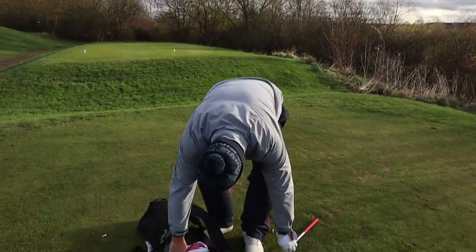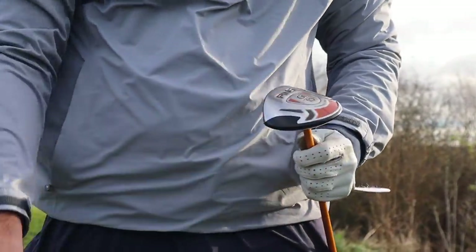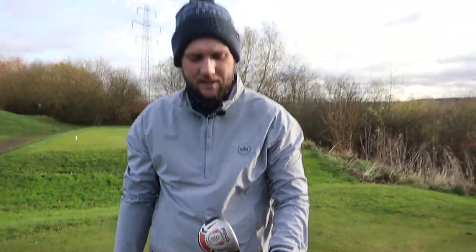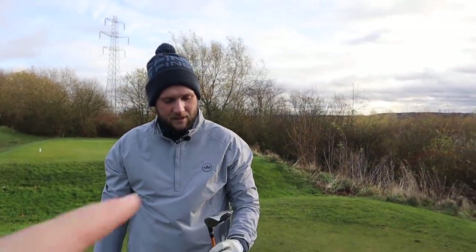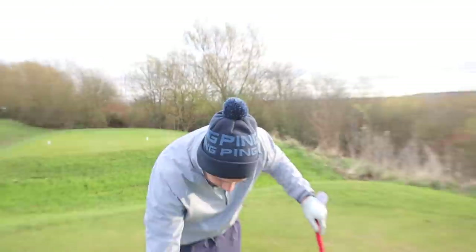Hi everyone, my name's James Robinson and welcome to another YouTube video. I'm joined today by Chris. Chris, what have we got today? Because this is something which people wouldn't necessarily have to spend a lot of money on. Oh, definitely not. This is a club which some of the best players in the world use — clubs very similar to this — yet people we teach day in, day out don't.